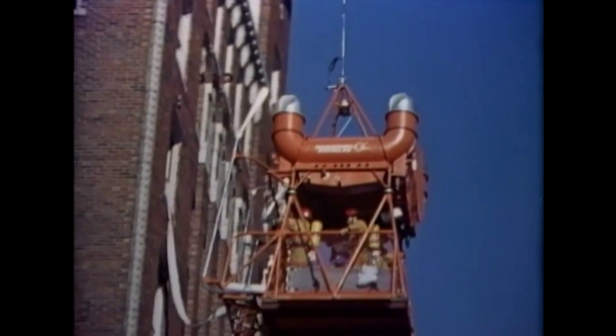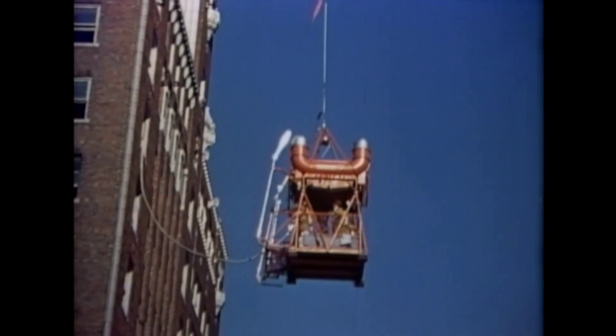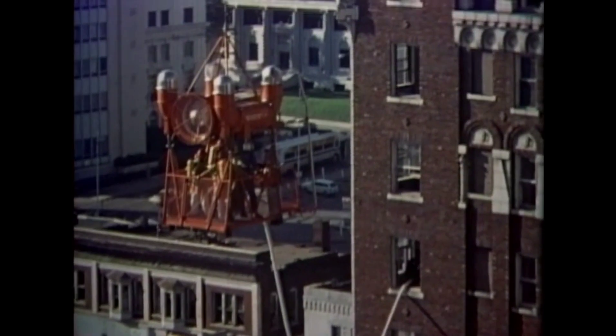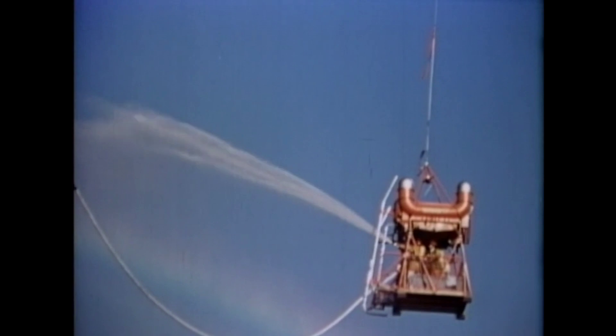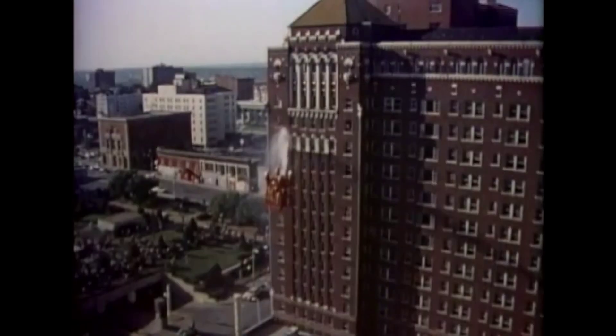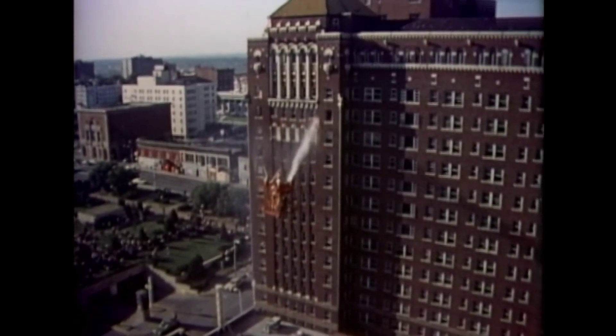The unit then backed off to begin an exterior water attack of the simulated fire area. To minimize the potential for glass breakage, a fog nozzle was employed in this demonstration, rather than the straight stream nozzle that normally would be employed.